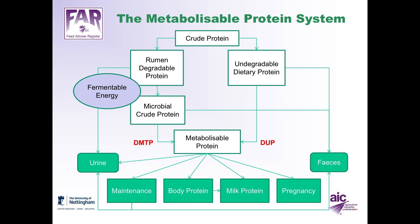The undegradable dietary protein portion: some is not digestible and is excreted in the faeces, while the digestible proportion also contributes to metabolisable protein supply. Metabolisable protein is used by the animal for maintenance, maintaining body protein reserves, secretion of milk protein, and supporting pregnancy. There will also be some body protein that may be mobilised to support milk protein production. Excess protein is excreted in the urine or faeces.